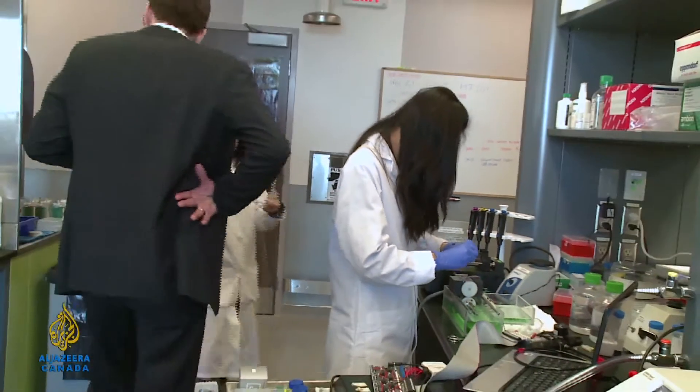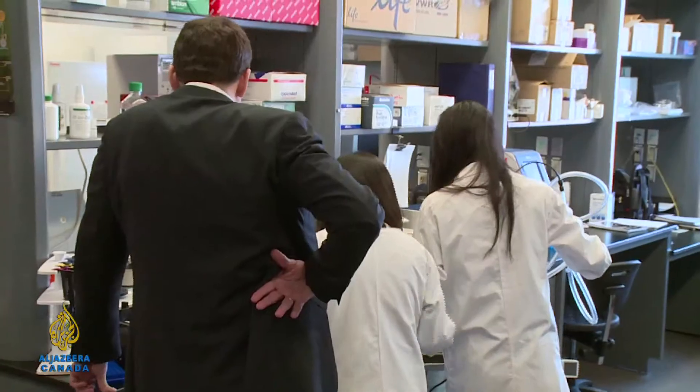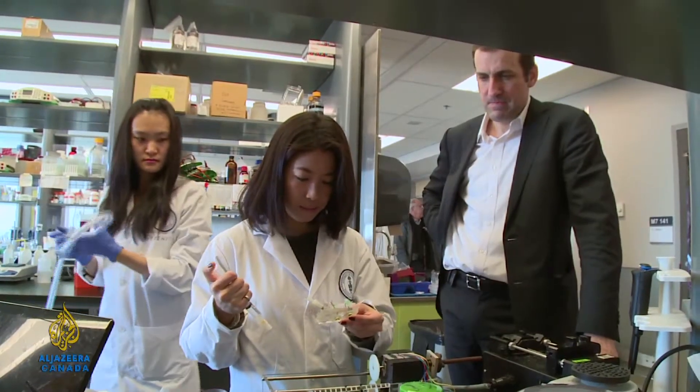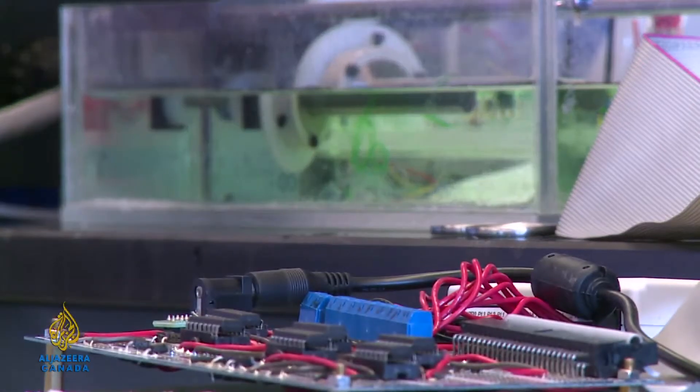It might be possible to use the technology in Lianne Leng's printer to produce entire organs for transplant. It's an example of what can happen when scientists from many different fields work together.